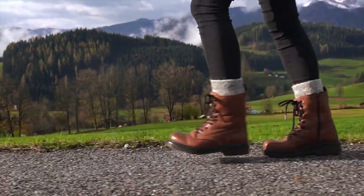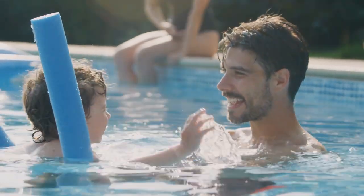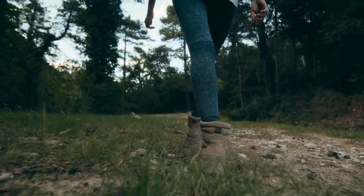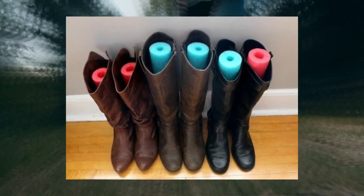How to keep your tall boots in shape. Help your tall boots keep their shape while you're not wearing them by inserting pool noodles into them. It will reduce creasing, and you don't have to worry about folding the leather. Just cut some noodles to pieces that fit inside each individual boot, and you've got yourself some shapely boots.